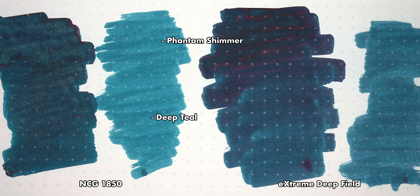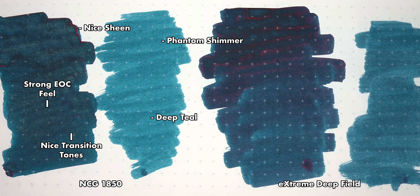Let's take a look at the ink. On the left, we've got the glistening NGC 1850. The lighter portions have a nice deep teal to them, but from the top down the shimmer is really lost in the camera — though not so much on the left blot. The more I look at it, the more I'm getting Emerald of Chavor vibes. I like the combination of blues and greens of the transition tones, and I think the sheen is a nice complement to the shimmer on display.